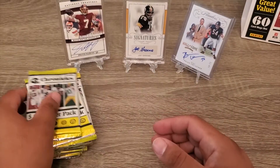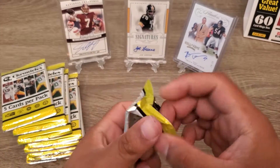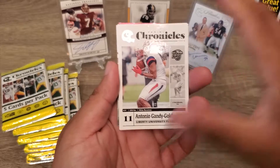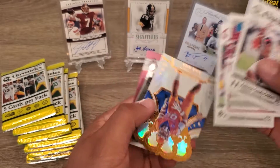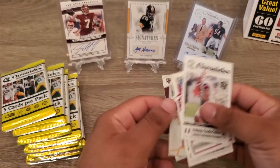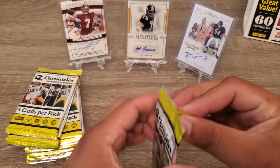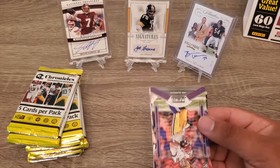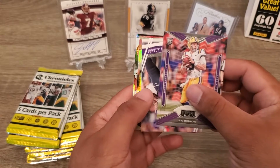12 packs — all right, start with the first one. First one: Golden Tate cap. Has anybody been able to pick up this product yet? Comment down below what you think about it. Get a good one here — Joe Burrow rookie, number one draft pick.